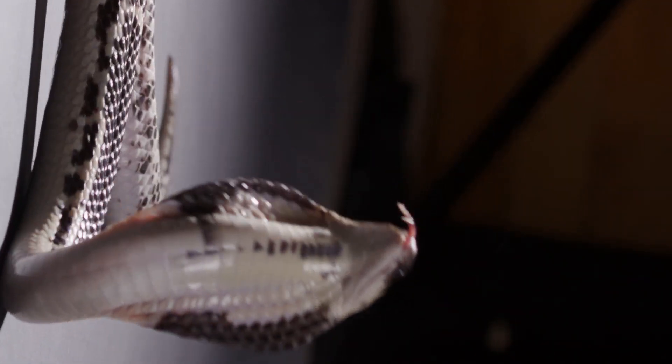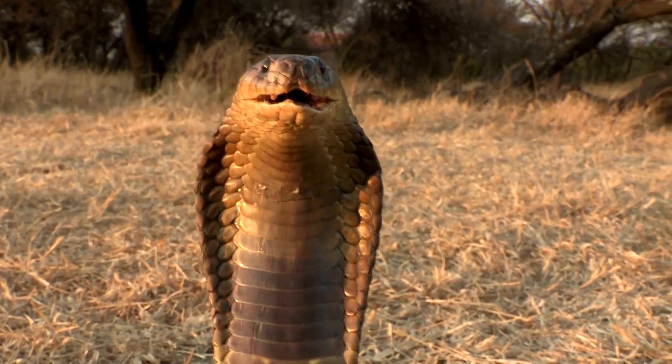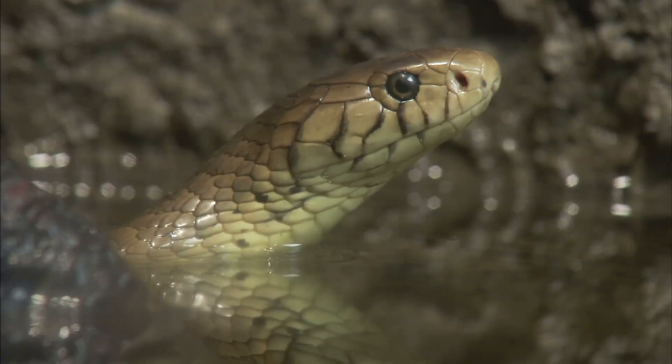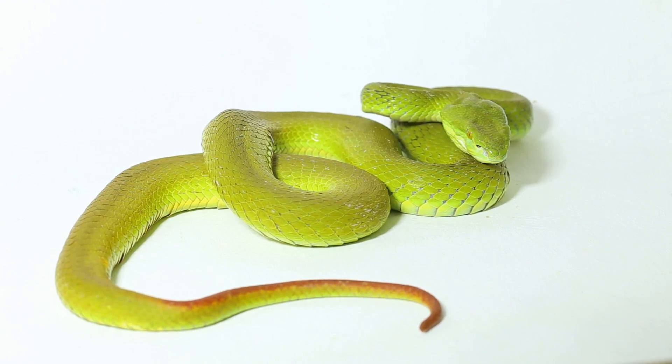Cobras, on the other hand, exhibit a different kind of agility. These snakes are more active and mobile, often seen gliding gracefully through their habitats. In a direct comparison, vipers excel in short bursts of rapid movement, perfect for ambush attacks, while cobras demonstrate sustained agility and speed, ideal for active hunting and evasion.